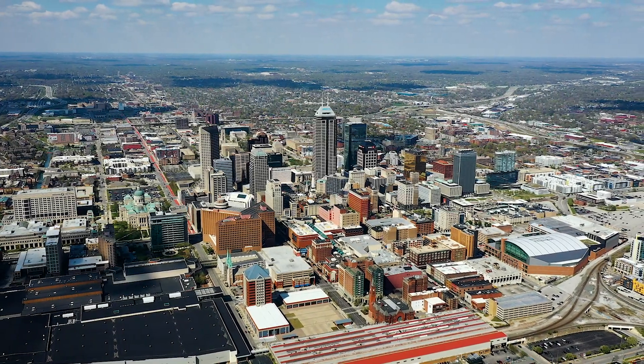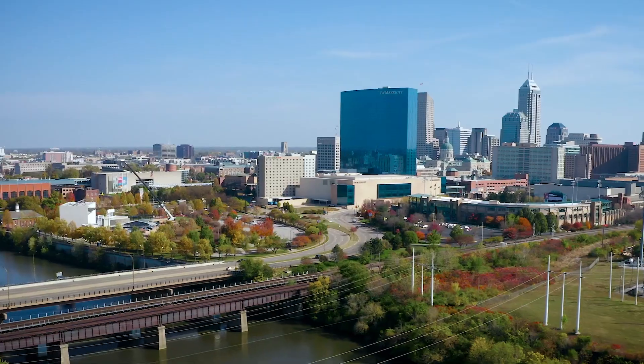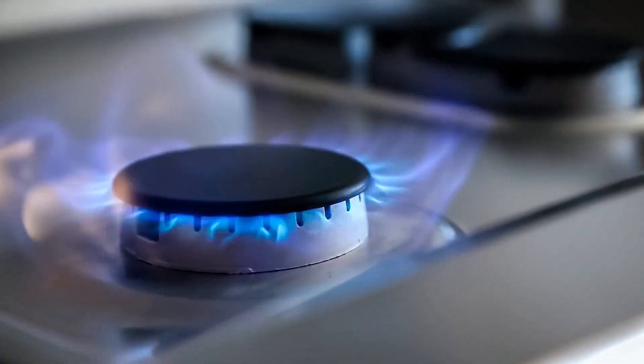Each day, more than 750,000 people and thousands of businesses in central Indiana depend on Citizens Energy Group as their hometown provider of safe, reliable natural gas service.